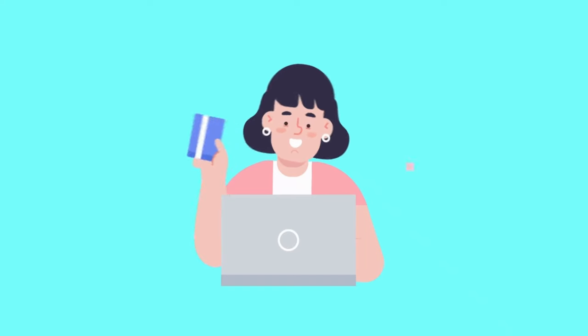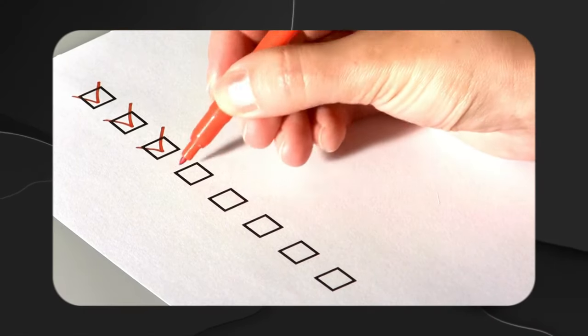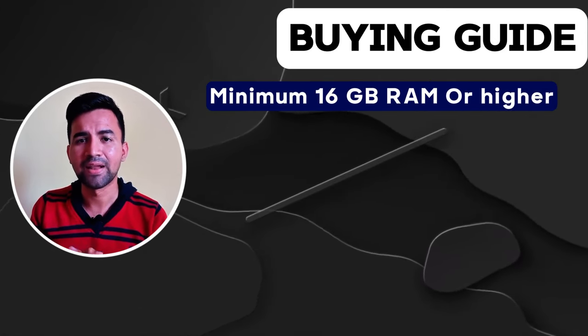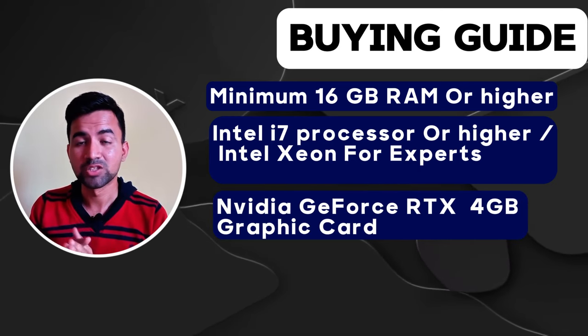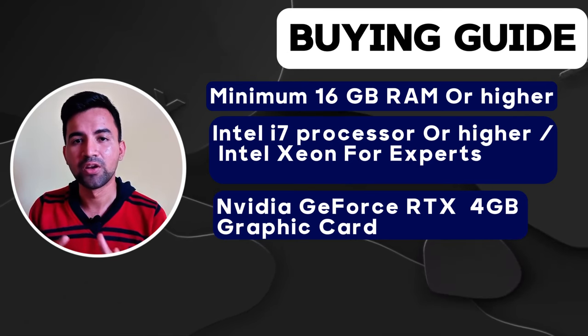Let's get started. Wondering what to consider when purchasing a 3D modeling laptop? Here is a simple buying guide. When choosing a laptop for 3D modeling, consider these key features: look for a display size of at least 14 inches, 16 GB of RAM for handling complex rendering tasks seamlessly, and an Intel Core i7 or higher processor. Most importantly, must have an Nvidia GeForce RTX graphics card with a minimum of 4 GB of VRAM to provide high quality visuals.